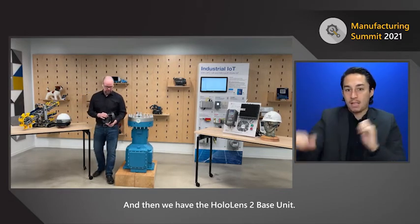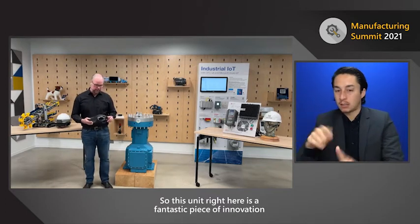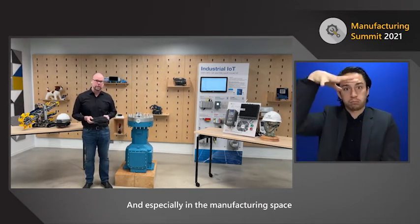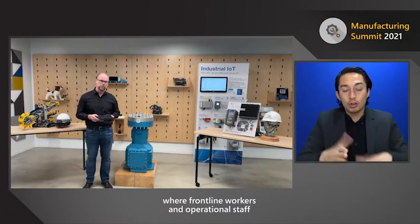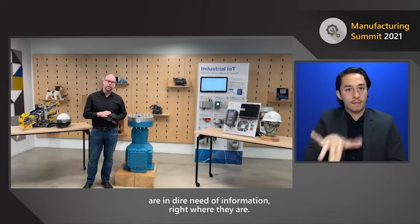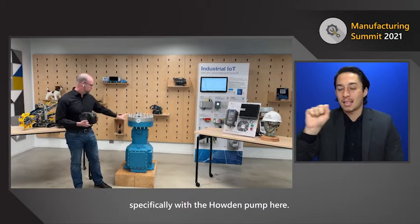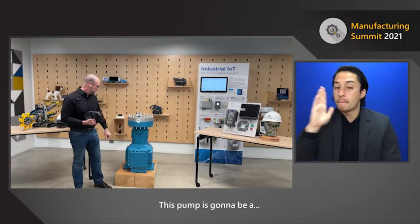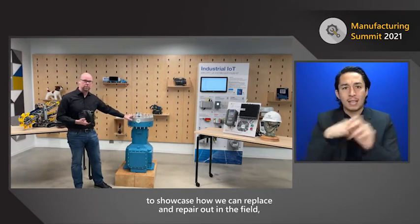Then we have the HoloLens 2 base unit — a fantastic piece of innovation from Microsoft. It allows us to bring holograms to life, especially in the manufacturing space where frontline workers and operational staff are in dire need of information right where they are. I'm going to show you how the HoloLens works, specifically with the Howden pump, to showcase how we can replace and repair out in the field using the HoloLens 2.